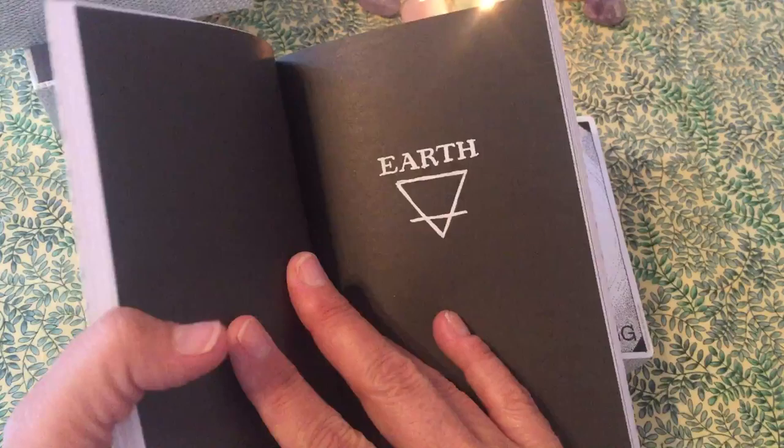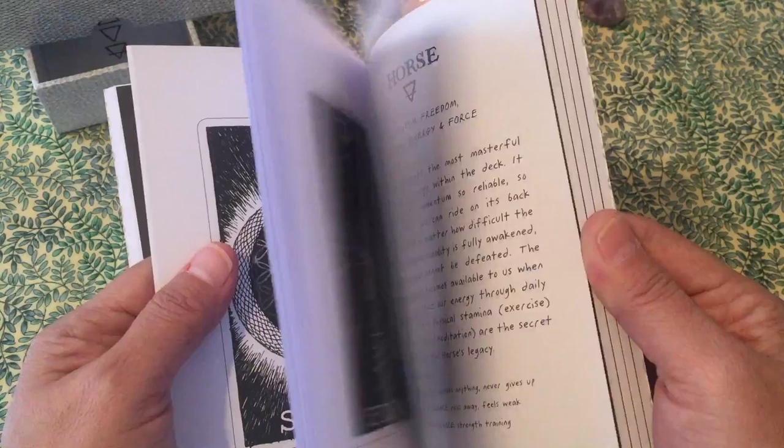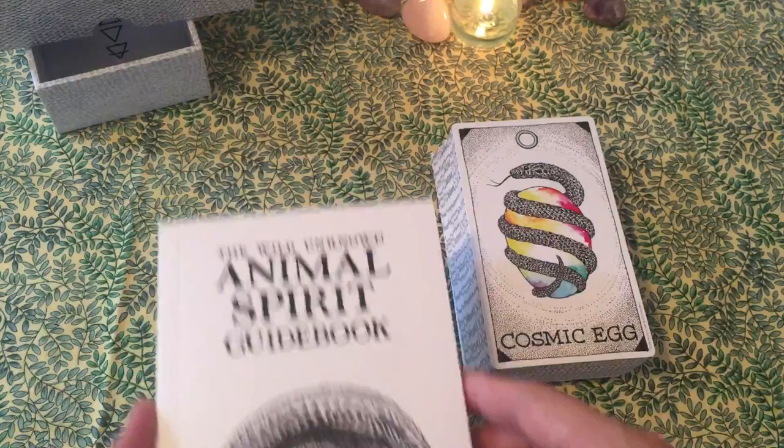Then they talk about the animal, about the web, about the predators, and all of that wonderful stuff. Then they talk about the earth, covering all the cards connected to the earth element. Then it goes to water, fire, air, and lastly the spirit — though spirit sort of comes first in this one.